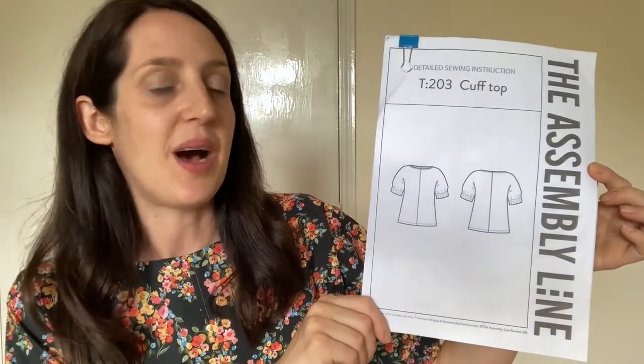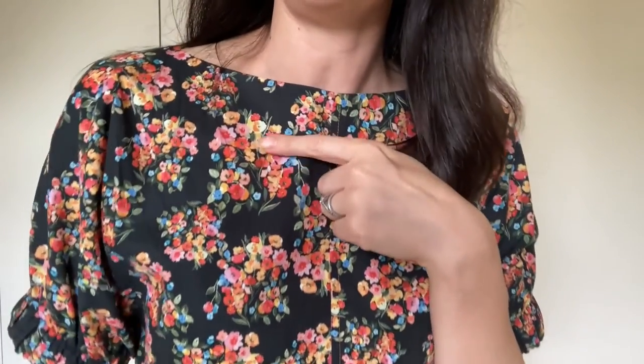You might recognize the top from the cuff — that's the key feature of this pattern, which is the Cuff Top by The Assembly Line. It's a woven top pattern I really like and I've made a few versions. The version I'm wearing is made in a really pretty Lady McElroy cotton lawn fabric I got from Minerva — I'll link it below if they still have it. It's got a black base with floral bouquets in lots of different colours and beautiful watercolour tones with green foliage. It's a lovely quality cotton lawn, really nice to sew with.